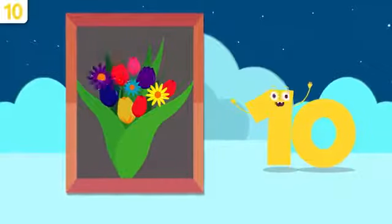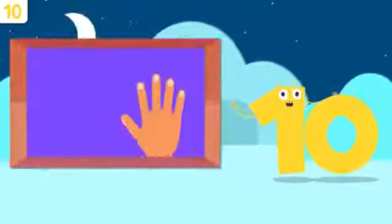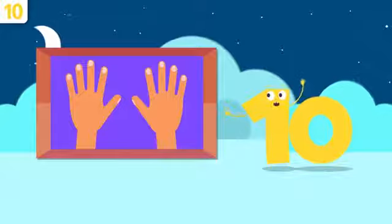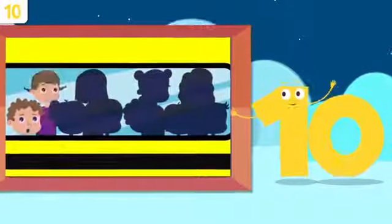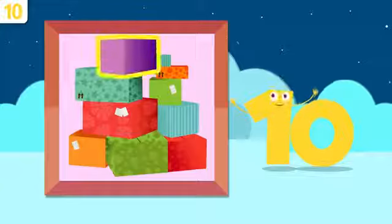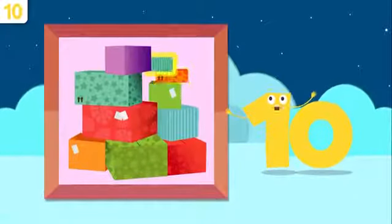Let's look at some examples. Look at these flowers — so pretty! How many are there? One, two, three, four, five, six, seven, eight, nine, and ten — there are ten flowers! How many fingers are there on both hands? One, two, three, four, five, six, seven, eight, nine, and ten — there are ten fingers! How many children are there on this school bus? One, two, three, four, five, six, seven, eight, nine, and ten — there are ten children! How many boxes do we have here? One, two, three, four, five, six, seven, eight, nine, and ten — there are ten boxes!